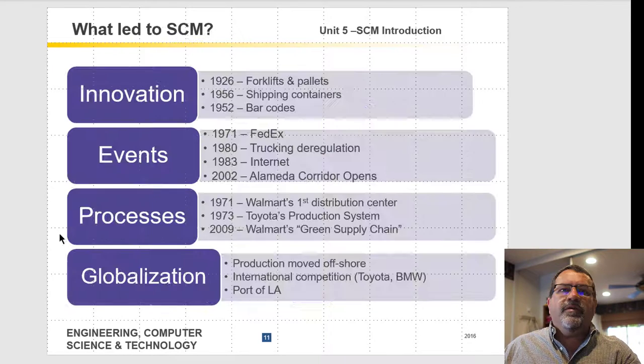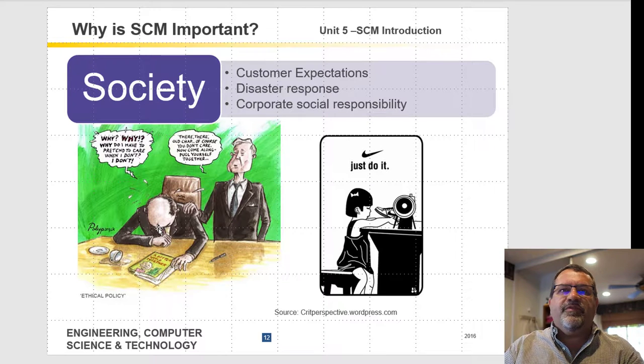Here are some important events that led to supply chain management. Many were key to making it possible — for example, forklifts, pallets, shipping containers, and barcodes. These things didn't really exist in Henry Ford's River Rouge plant era. Without them, supply chains really wouldn't be able to function, because there's no way to control and manage all those products moving between companies and countries.